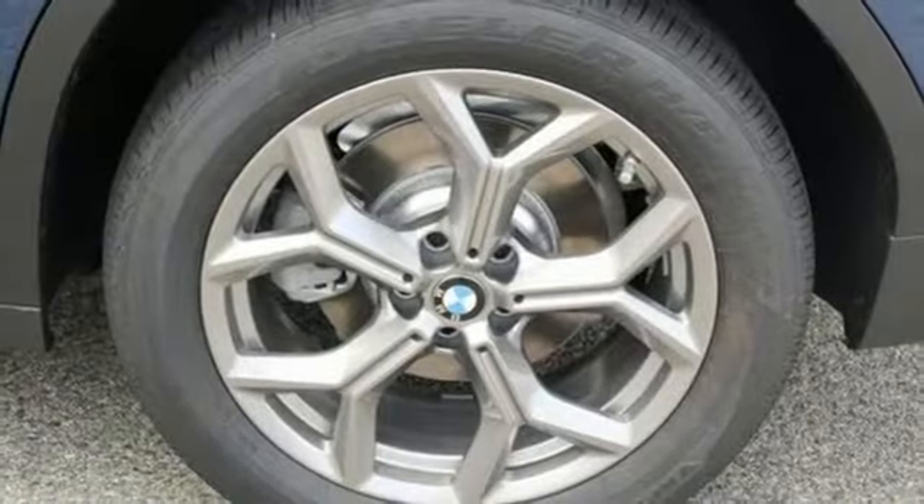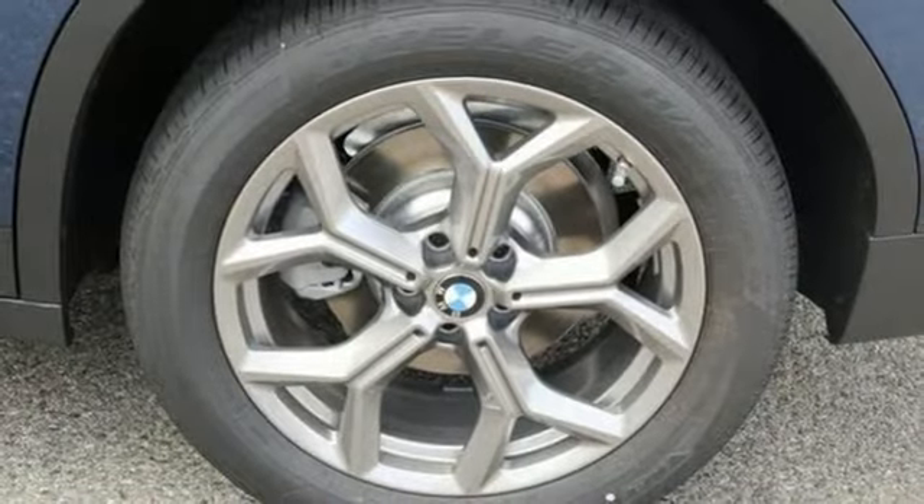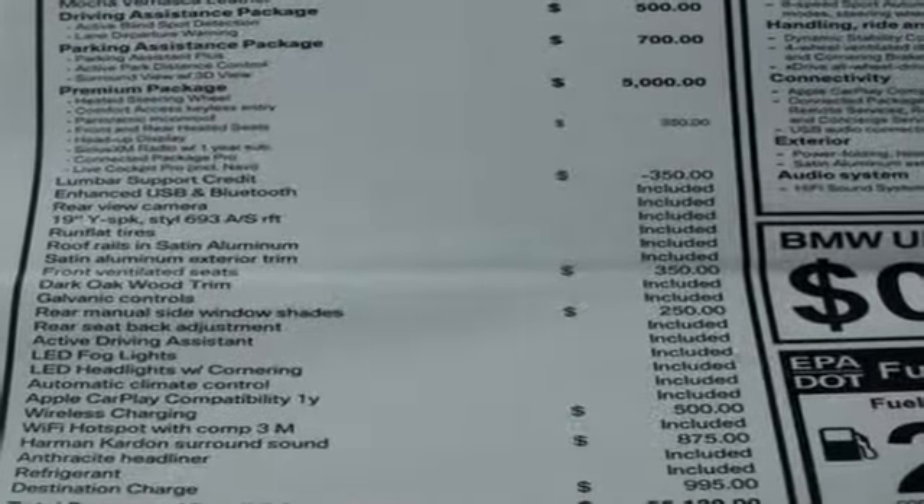Automatic transmission, first and second row express open and closed sliding and tilting sunroof, gas pressurized shocks, and intercooled turbo inline four-cylinder engine.